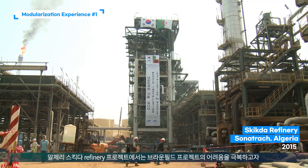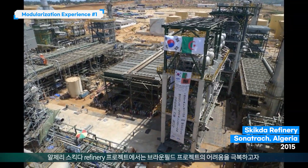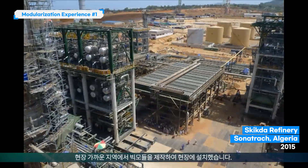To overcome difficulties involving brownfield projects, the Sonatrack Skikda refinery project fabricated big modules near the site and installed them.